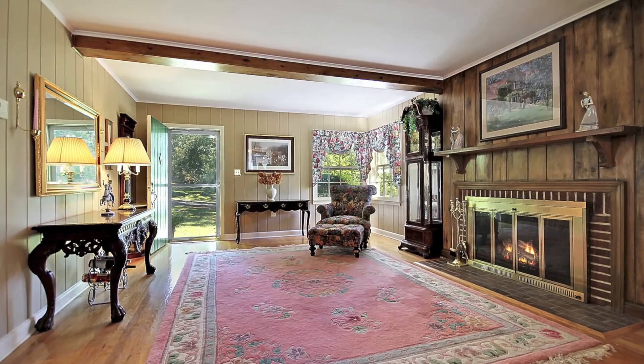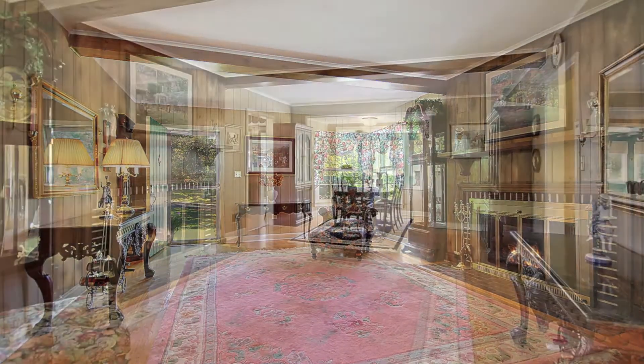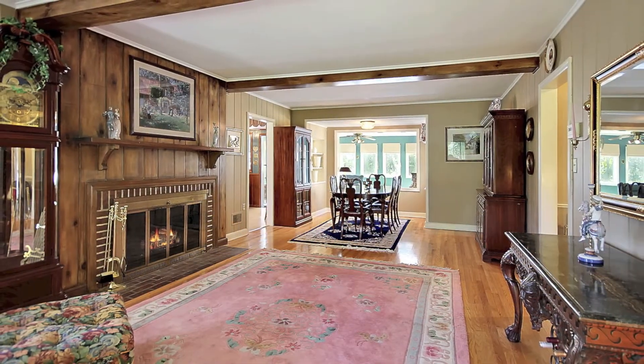The living room has a wood-burning fireplace, hardwood floors, and opens to the dining room.